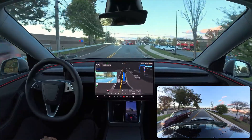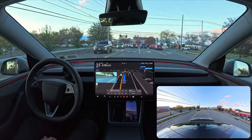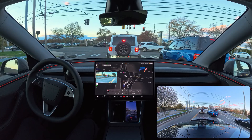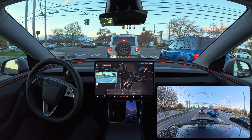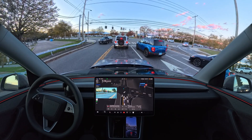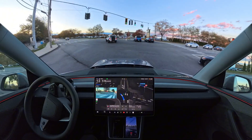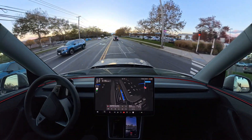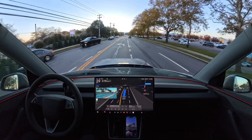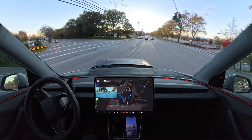It turns on the indicator because we're going to move to the left lane to make a left turn — a very early decision, very nice job. We have a green light, changing to the left turn lane. Very confident — it makes that left turn and now we have just entered into the Costco parking lot.